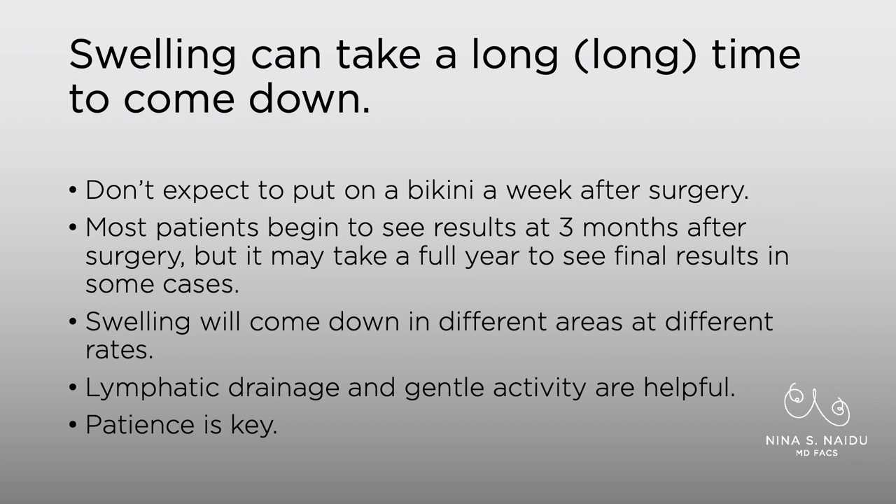Lymphatic drainage after surgery can be extremely helpful. Gentle activity the first week after surgery is really helpful — by gentle activity, I mean walking around, nothing that's increasing your heart rate too much, just gentle active movement. Patience is really key in just waiting for all of your swelling to come down.